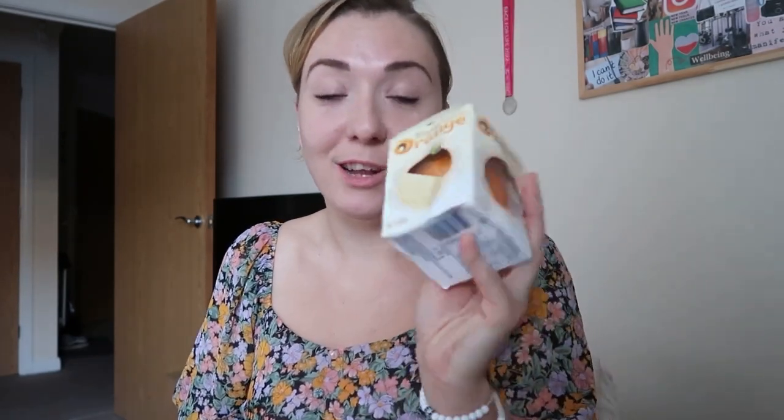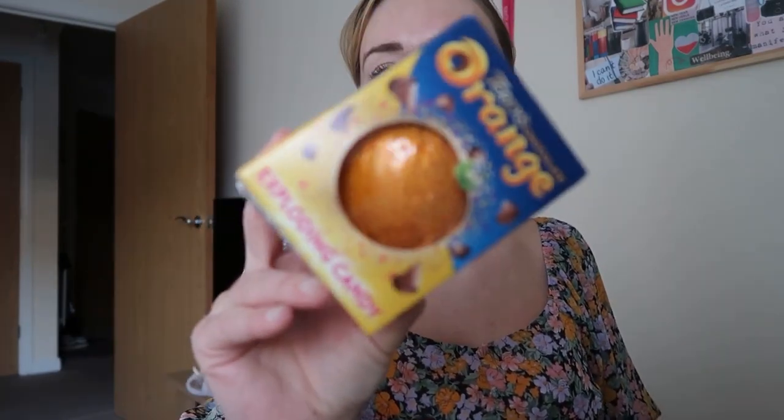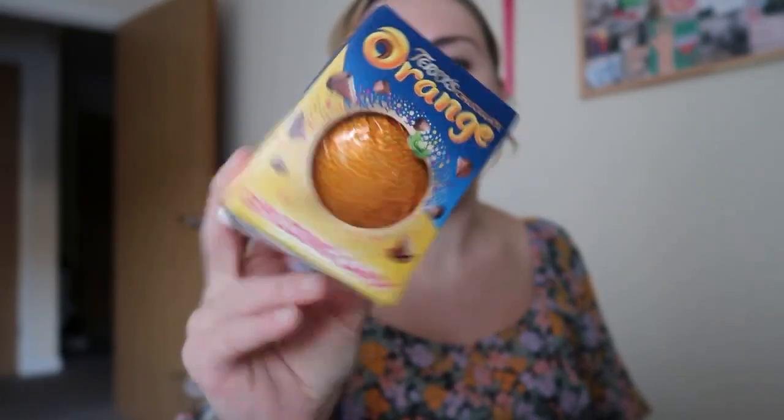From Leeds I got two Terry's Chocolate Oranges. I love white chocolate, so I grabbed that for me — these were a pound each, and I've never seen them at a pound. I also saw this one: Terry's Chocolate Orange with exploding candy.